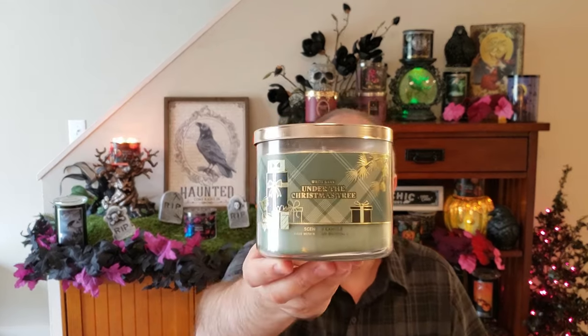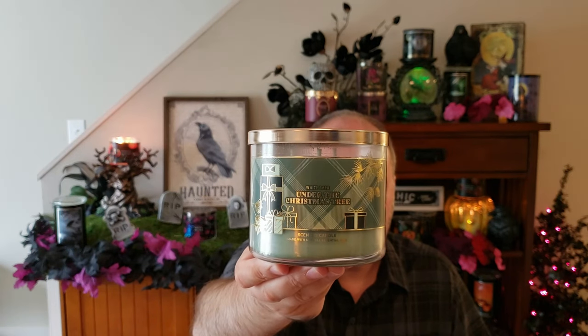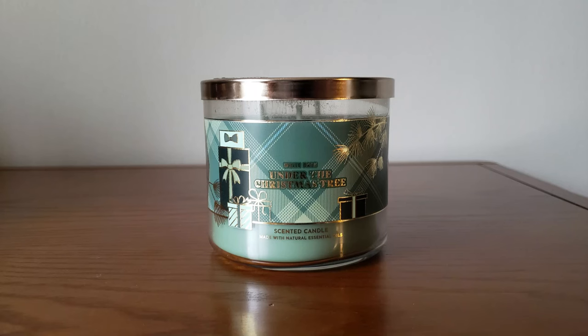Now we're going to get into the haul. I'm going to start back on Thursday — that would have been the pocketback sale, and I also picked up some 60% off candles and some Christmas candles. I have so much stuff I had to keep a list to track what I bought when. On Thursday I got into the buy one get one candle sale, and I picked up Under the Christmas Tree as one of my buy one get ones — so they're essentially 50% off. I picked this up for $12.47, and it's Fir Balsam, Juniper Berries, Vanilla Eggnog, and Sage Leaves.